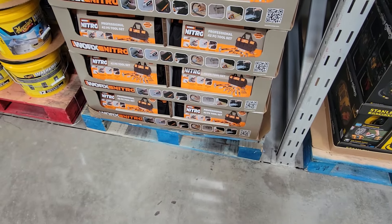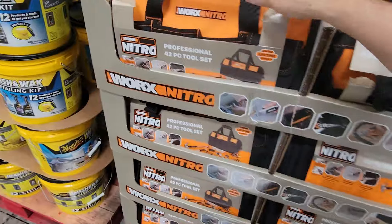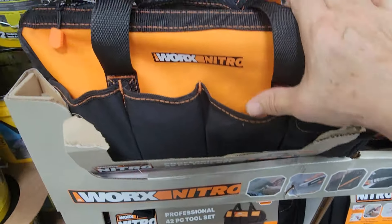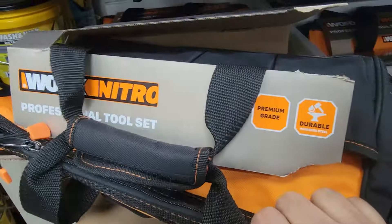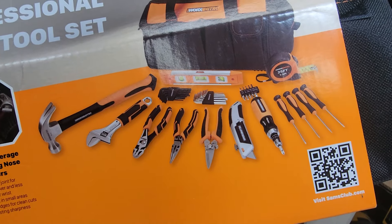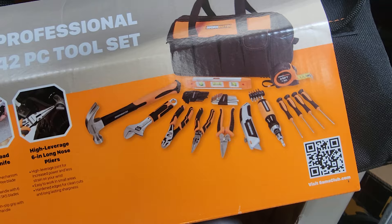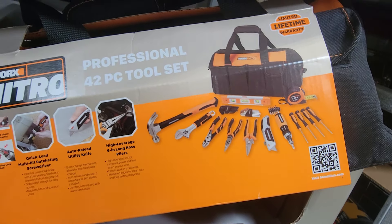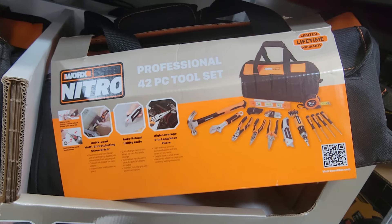Over here on the tools aisle at Sam's Club for the March Madness deals, we have the WORX Nitro. This is a 42-piece professional tool set. I like how it has the pockets along the outside as well. This is a perfect kit for most homeowners — just gives you a bunch of general all-purpose hand tools that every homeowner should have at their disposal.